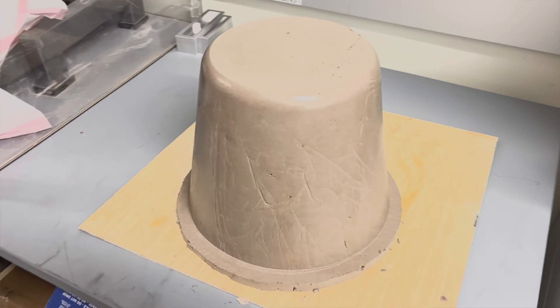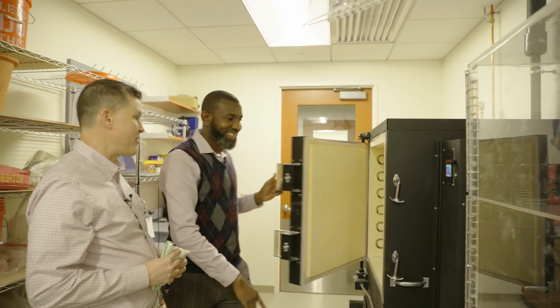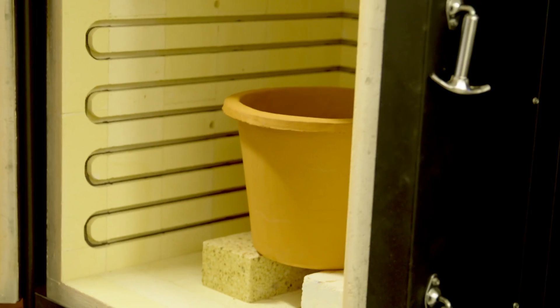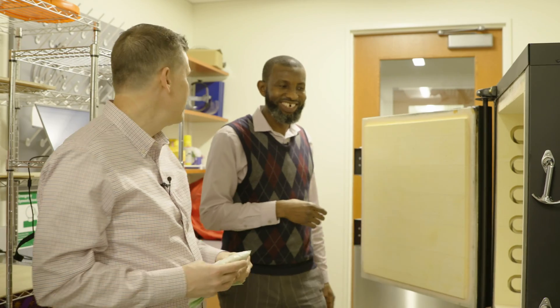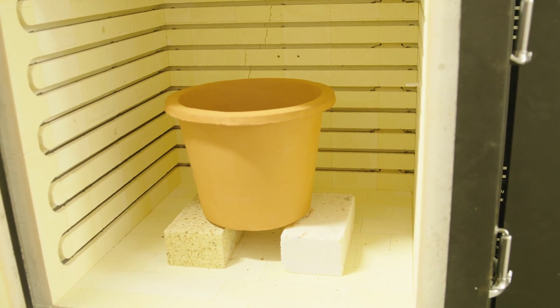After we finish shaping it, we dry it for a few days to a week, and then we put it in this hot oven — a kiln, like a potter's kiln. There's one in there right now. We turn the temperature up to about 1700 degrees Fahrenheit — very hot. That will burn the sawdust off, leaving behind those tiny holes that allow the water to filter through. It will also cause the clay particles to bond together. The sawdust literally gets burned away, leaving those teeny tiny little holes.